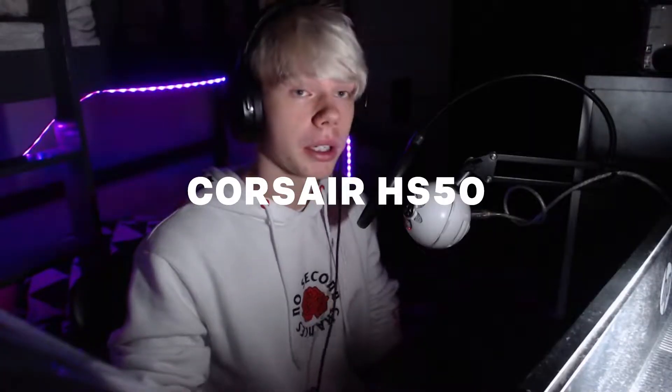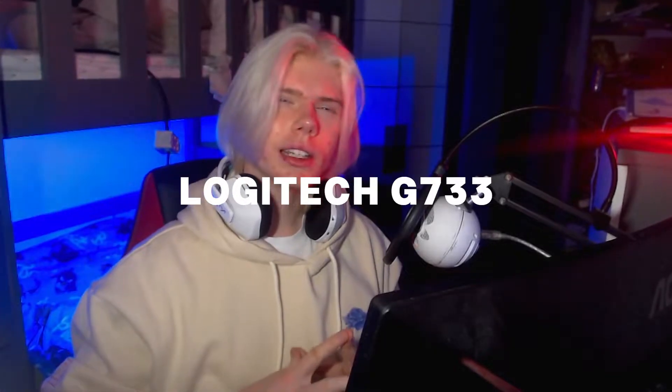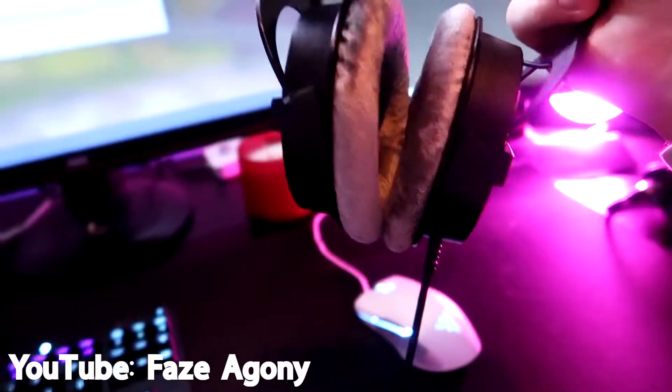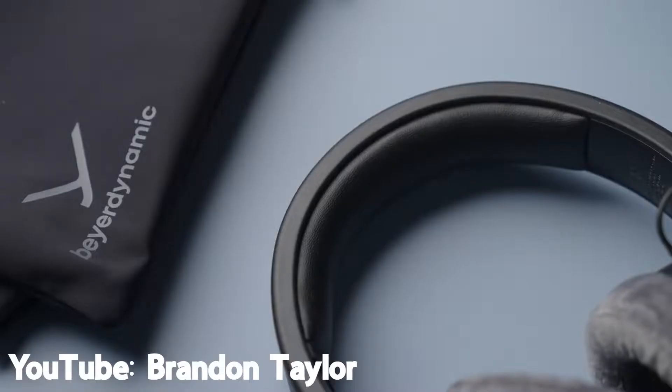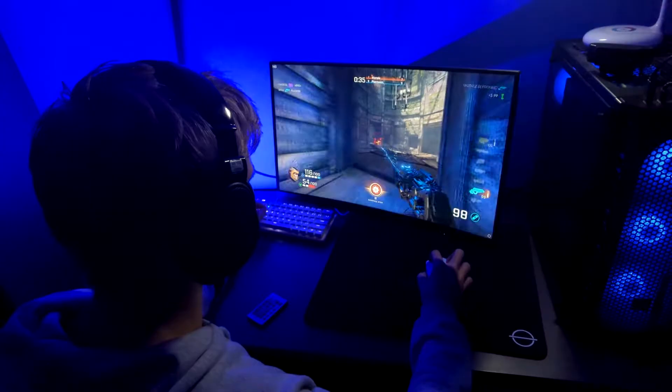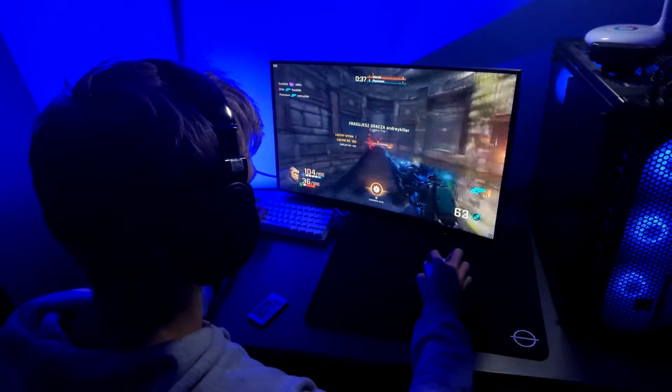I went through many headsets to find the one that suits me the most. I watched countless reviews, scrolled through every pro setup out there, studied every type of headset to see what would suit me the most, and then I found it. This has been my main pair of headphones for over a month now, and I don't know if I'll ever have to buy new ones ever again.